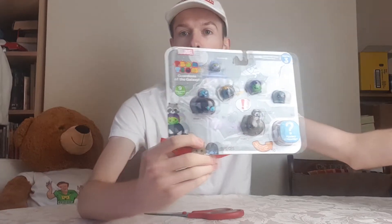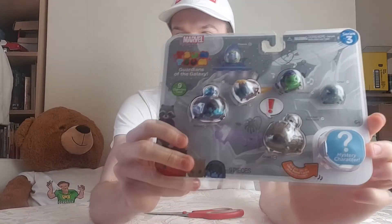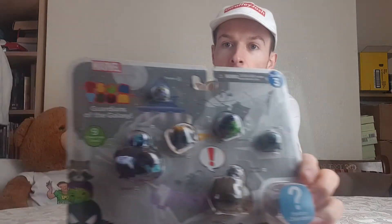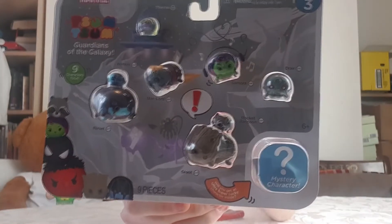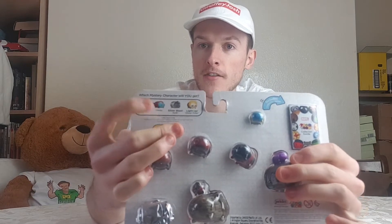They're called Twosomes - something along those lines. The cool thing is the figures are actually set around the edges in their chambers, so you can see what you're getting. There are mystery ones at the back though, so I'm excited to see what mystery characters we get.